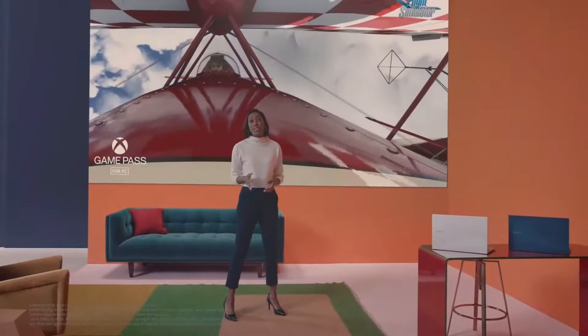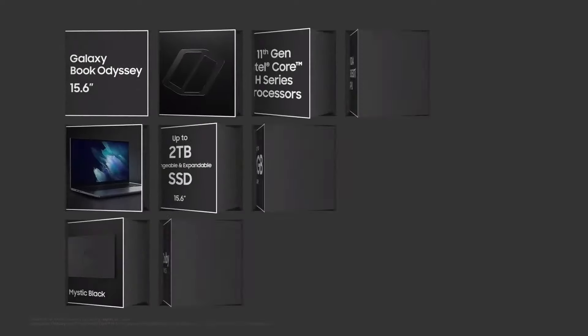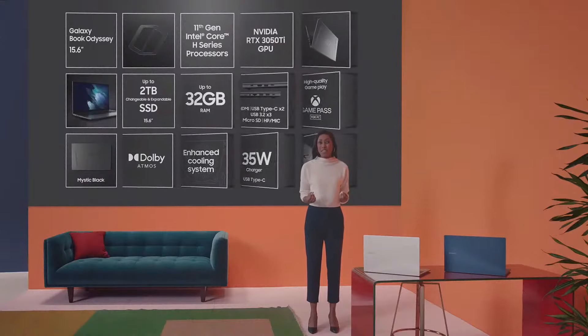It's ready to deliver high-quality gameplay from the very best of Xbox Game Pass. Galaxy Book delivers 11th Gen Intel processor and LTE connectivity, all in a thin and mobile form factor. Galaxy Book Odyssey has an even more powerful chipset and a unique design — a perfect match for gamers about to embark on their wildest adventures. Both Galaxy Books deliver the power and portability you need, with the essentials to take your favorite activities to all new heights.